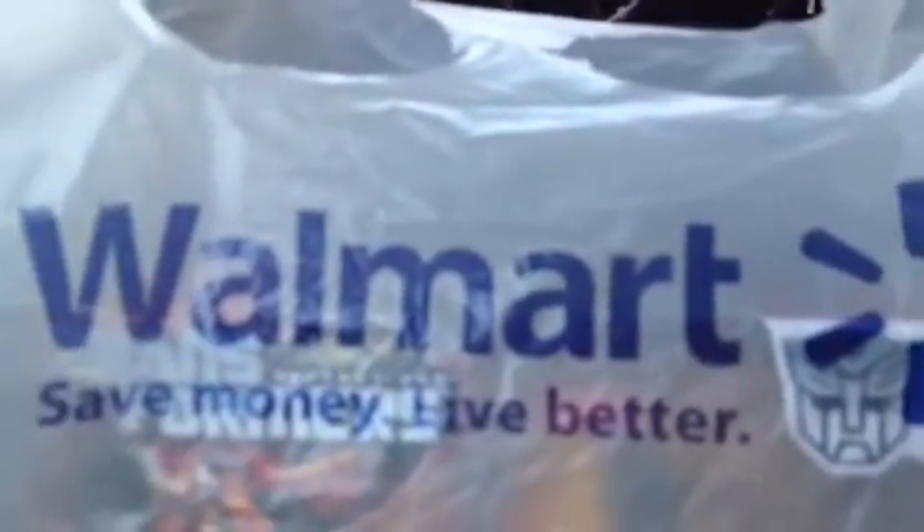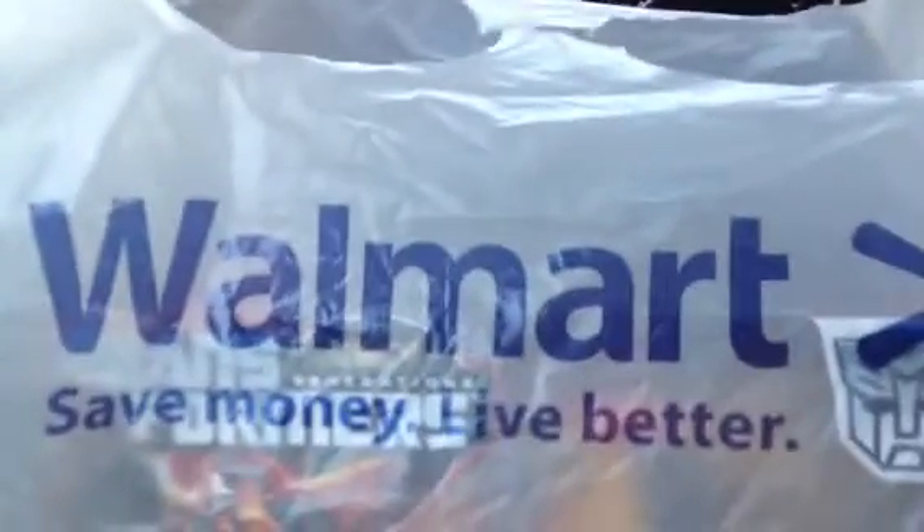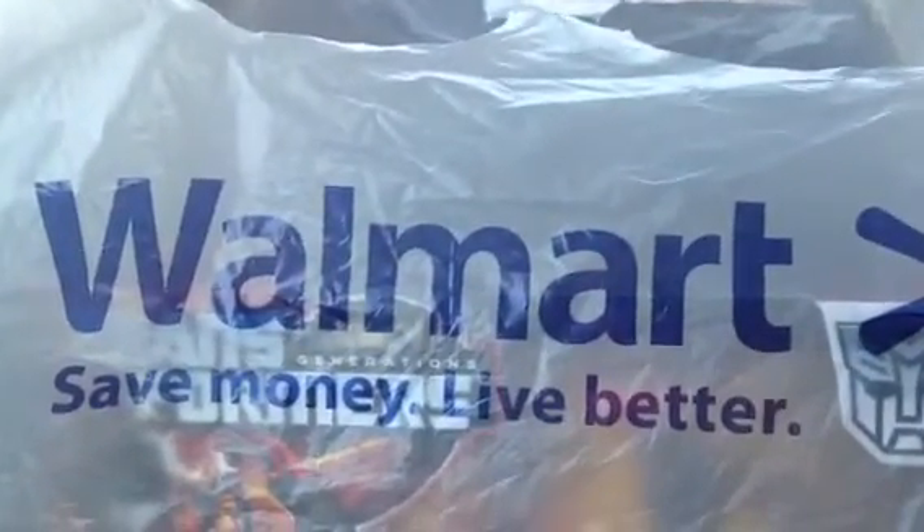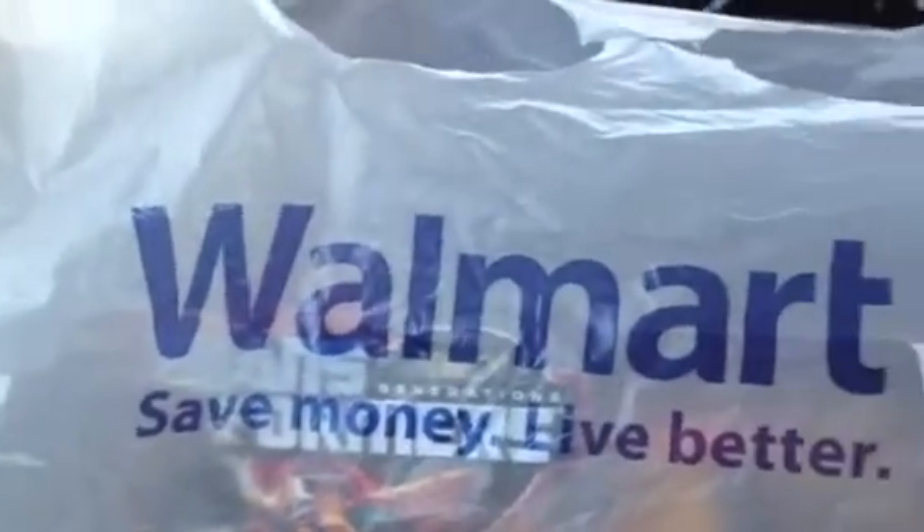Hello guys, I'm back again with another haul. This time I found something cool at my new local Walmart. I'm here in sunny California, as you can see, and it's 91 degrees today here in Southern California. This is my new home — I moved from New Hampshire and now I'm here on the West Coast in Southern California.